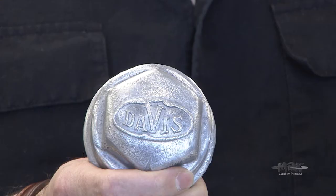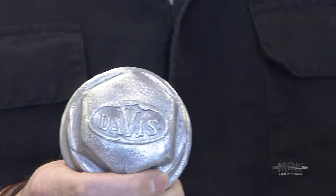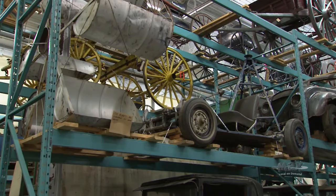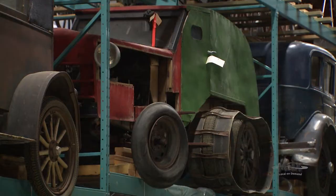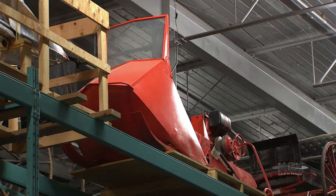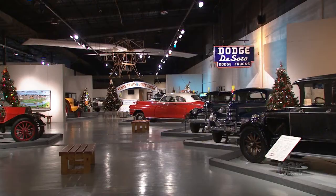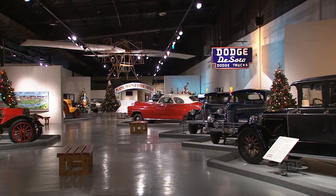We also have a steam-powered car in our collection, a homemade wind-powered car, and an electric car from 1912. These kinds of things are timely subjects for the museum to do exhibits on. We're going to have our straw gas car on exhibit hopefully sometime later this year, and I think with all the interest in alternate forms of energy, this will be a really interesting exhibit for the museum.